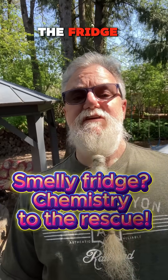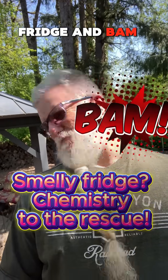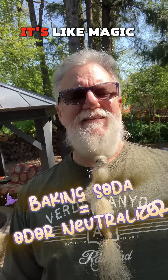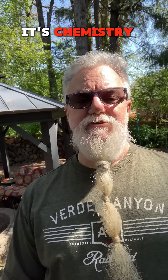Got smells in the fridge? Chemistry can fix that with baking soda. You open the fridge and BAM! Last week's leftovers just attacked your nose. But toss in a box of baking soda and it's like magic, right? Well, it's not magic. It's chemistry.